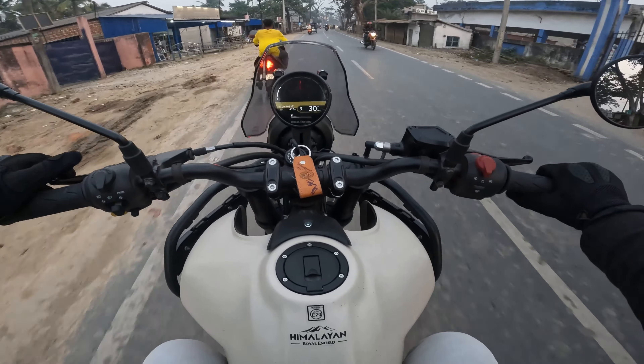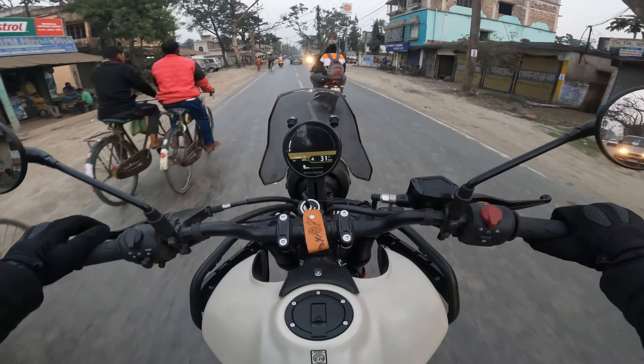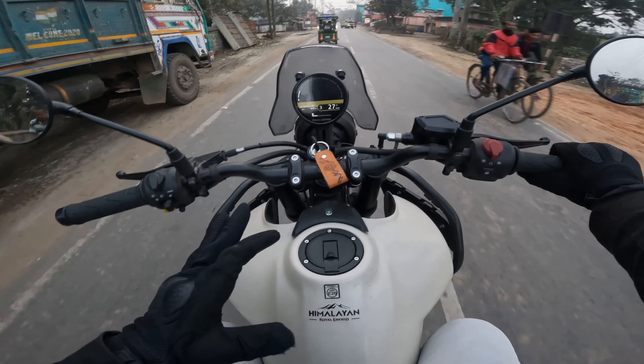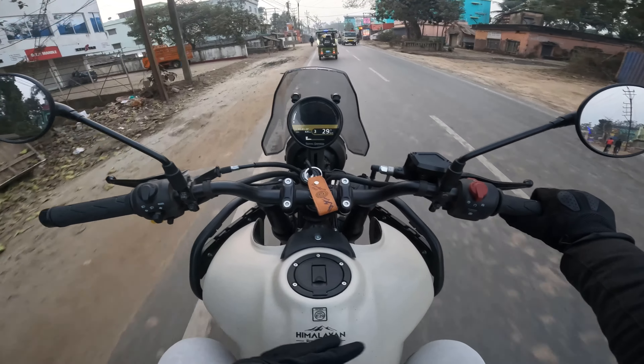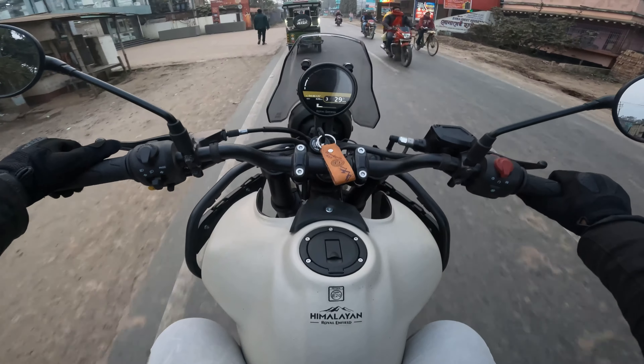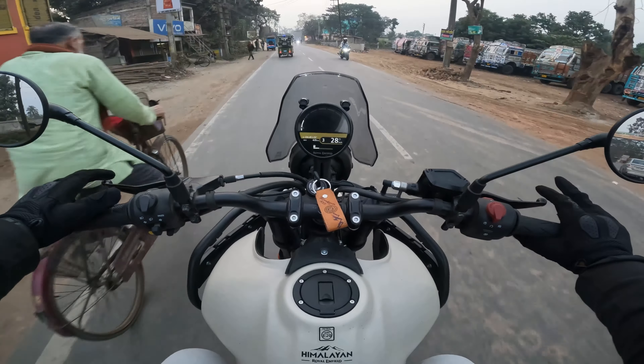The back of the bike — this bike is very good, very good. This bike is fully loaded. The old Himalayan bike was fully loaded, but this bike is very good.